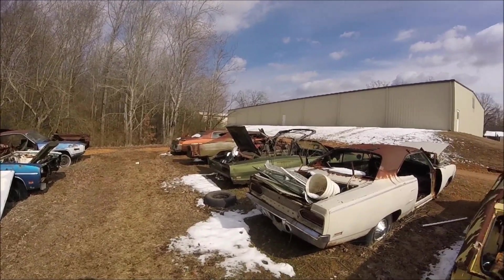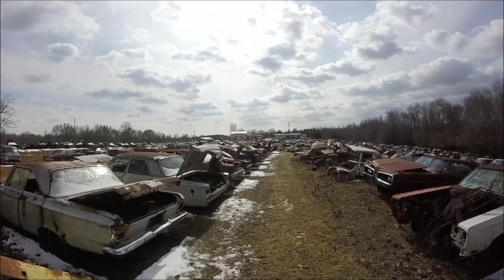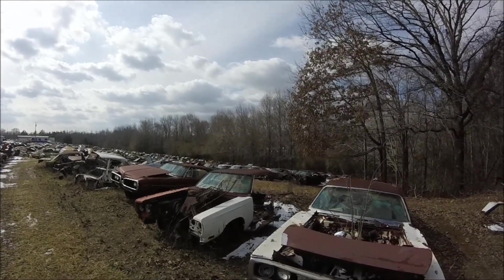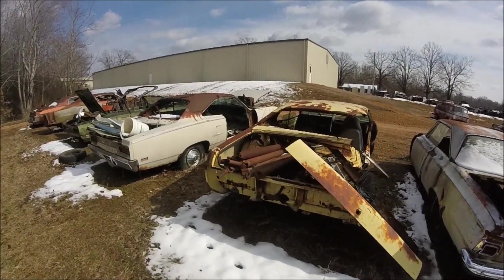Here we are just in a different row at Stevens Performance. Just gives you an idea — I don't know if you can see through the trees, but there's even a whole other section. One or two cars. This one right here is a yellow '73 Roadrunner.